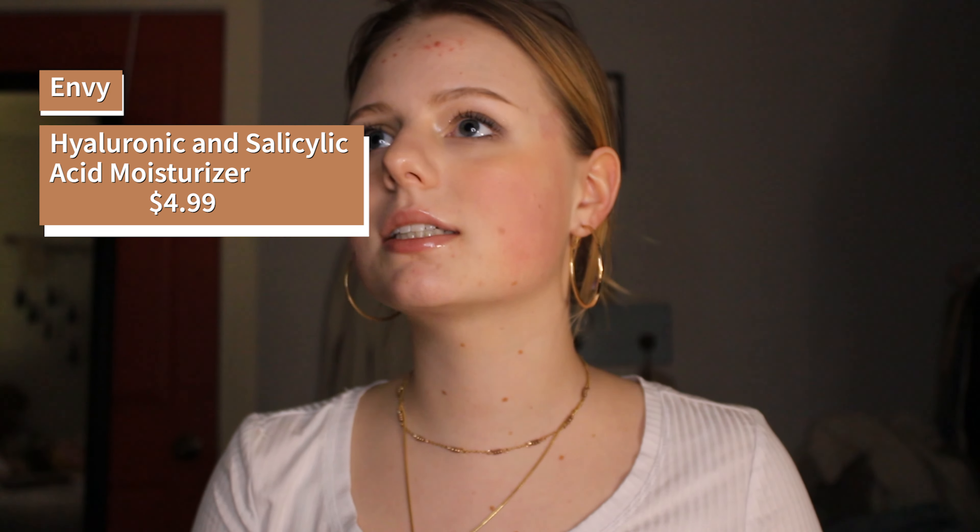Okay, this is the last serum. It is a hyaluronic and salicylic acid facial moisturizer. So it's not technically a serum but it sort of falls in that category. If you don't know, salicylic acid is really great for treating acne and preventing breakouts. And as long as this is legit, it will help my acne and any future acne.